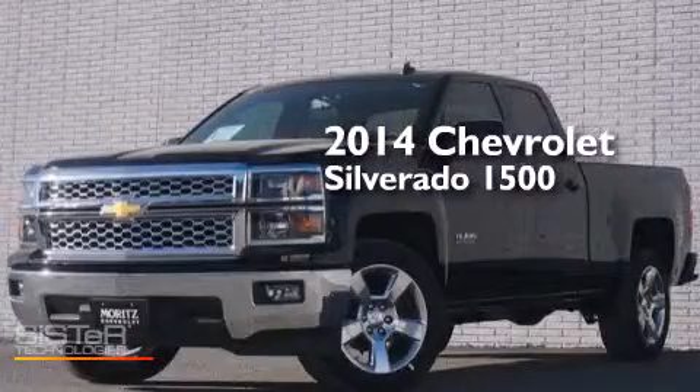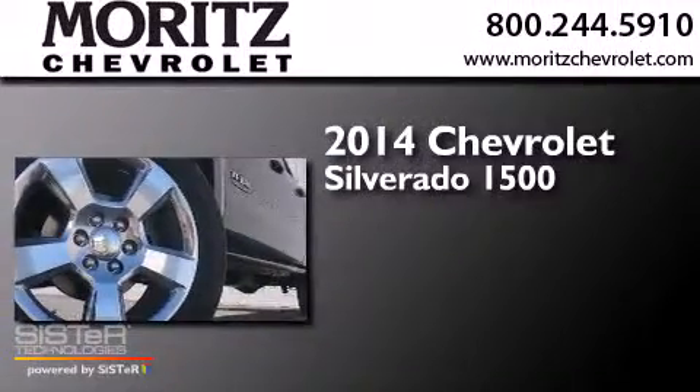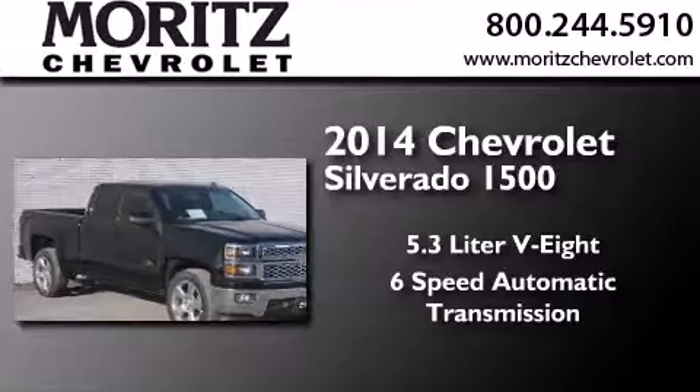This is a brand-new 2014 Chevrolet Silverado 1500. It features a 5.3-liter 8-cylinder engine and a 6-speed automatic transmission.